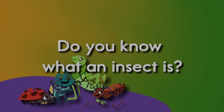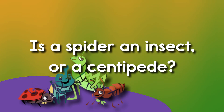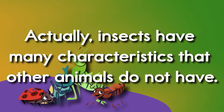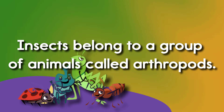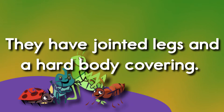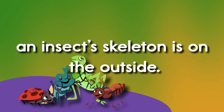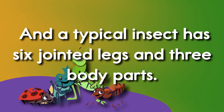Do you know what an insect is? Is a spider an insect, or a centipede? Although you might think that they are insects, they're not. Actually, insects have many characteristics that other animals do not have. Insects belong to a group of animals called arthropods. They have jointed legs and a hard body covering. While a person's skeleton is on the inside of the body, an insect's skeleton is on the outside.